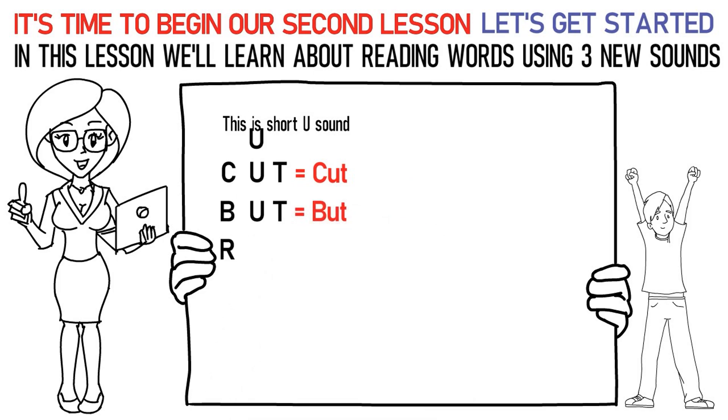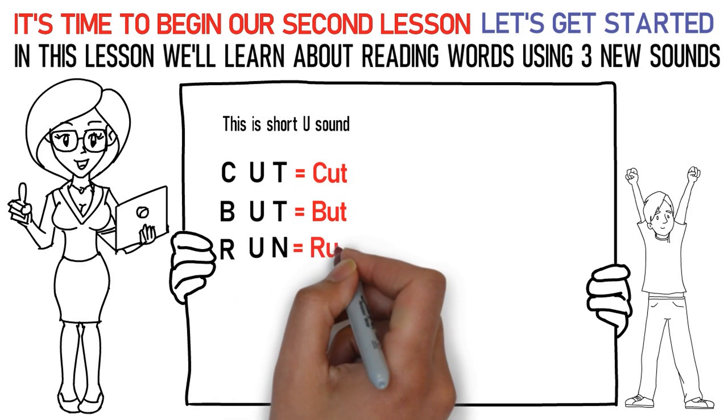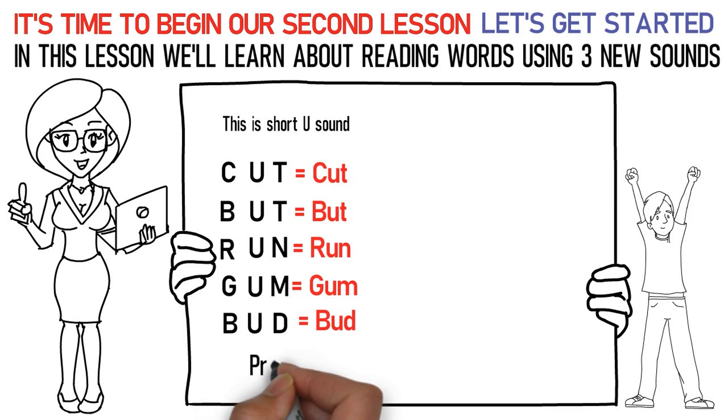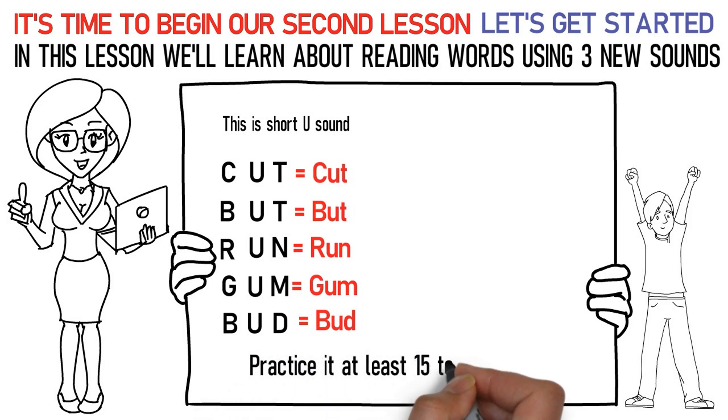Ra, uh, Na is run. Ga, uh, Ma is gum. Ba, uh, Da is bud. Practice it at least 15 to 20 times.